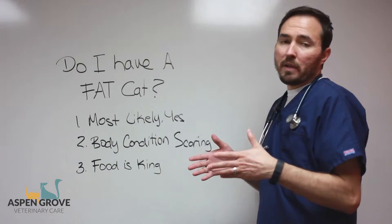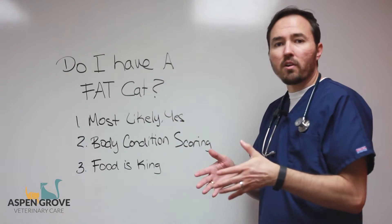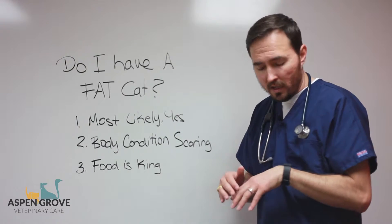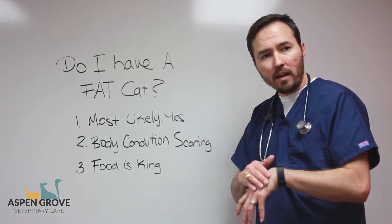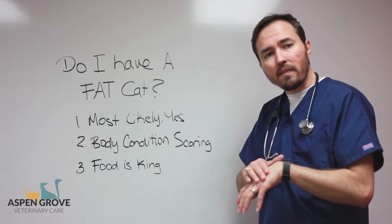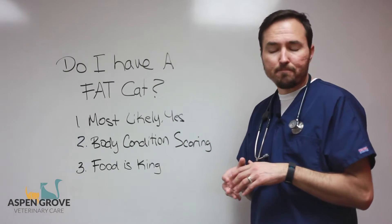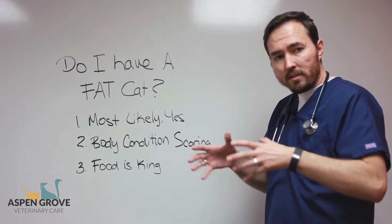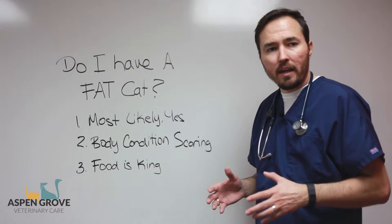What we generally want to be able to do is feel good rib definition over the sides of our cat. If you compare it to your hand, you want to feel individual fingers compared to the back of your hand, where you have that extra coverage. If you notice that extra coverage, you're falling into the slightly overweight category. We also want to see a waistline — so from the ribs, looking over the top, we want to see that waist and then come back into the hips.